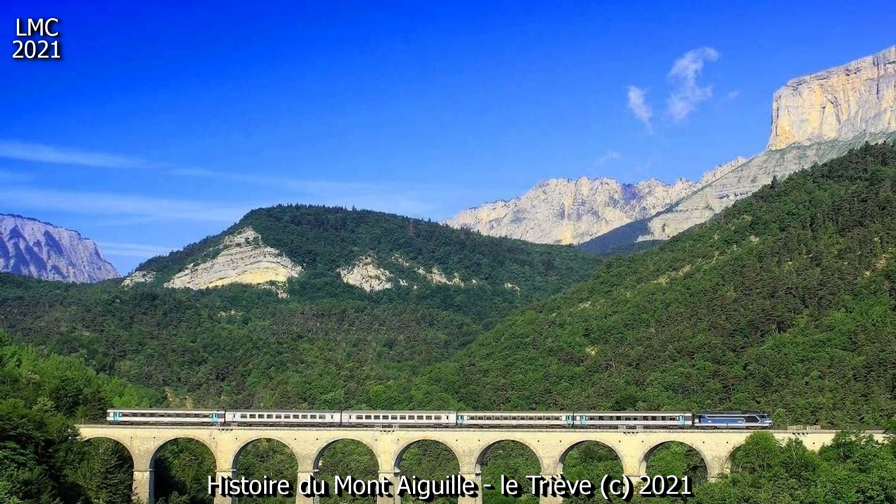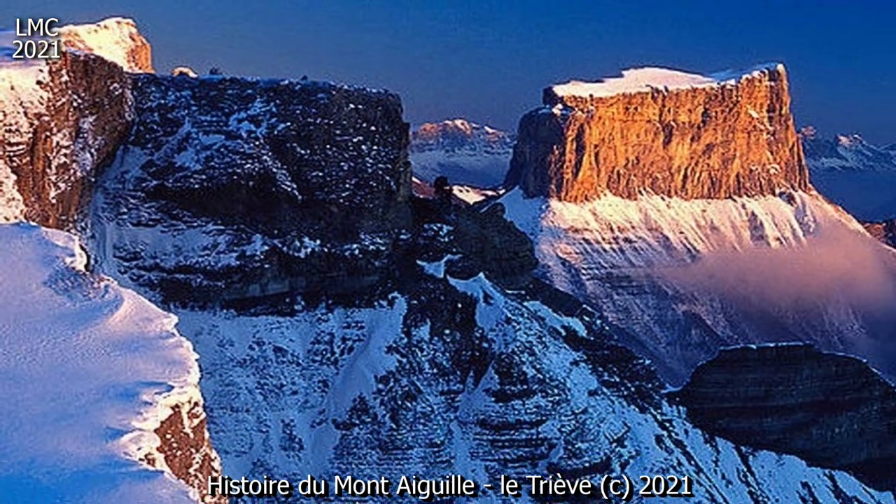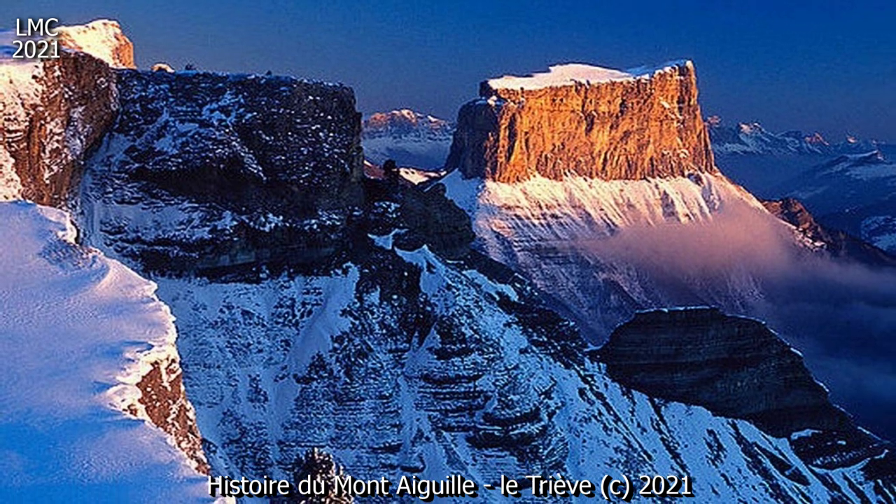C'est une des sept merveilles du Dauphiné. L'alpinisme rocheux, sur roche calcaire, y est pratiqué, en particulier sur la face nord-ouest.